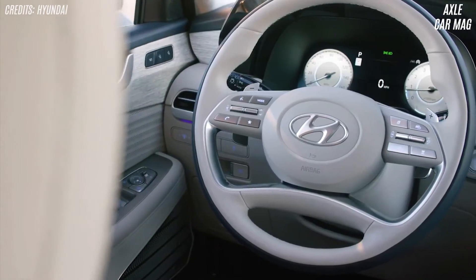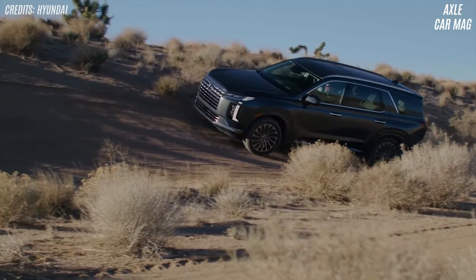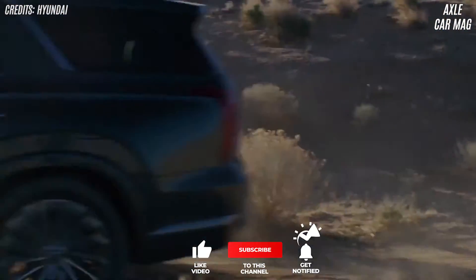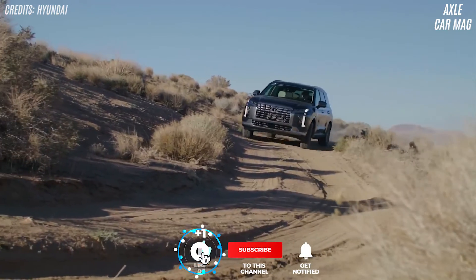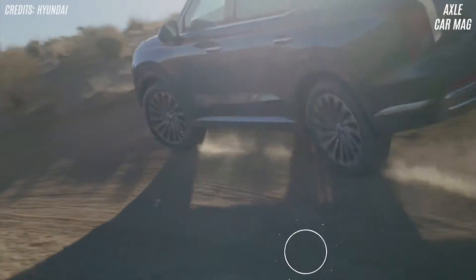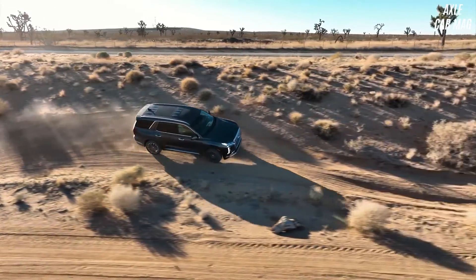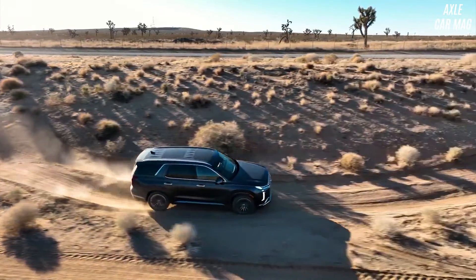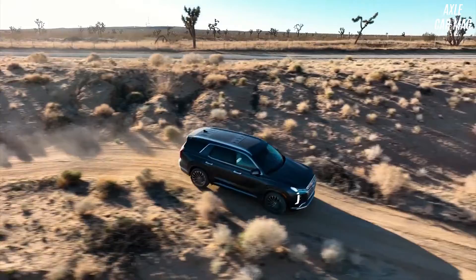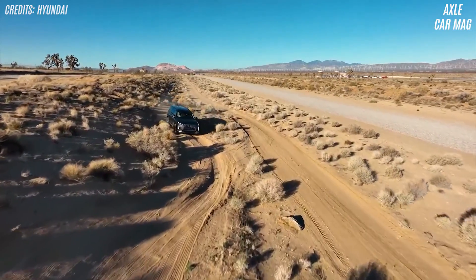The Palisades steering wheel incorporates paddle shifters, and ascending hills causes substantial ratio shifting. All-wheel drive is available on the Calligraphy, but not the SE, SEL, or Limited. All Palisades models offer trailer pre-wiring and sway control. The factory-installed trailer hitch can tow 5,000 pounds. Our all-wheel drive SEL achieved 60 miles per hour in 6.9 seconds and stopped from 70 miles per hour in 182 feet, outrunning the Telluride but finishing behind the Traverse.